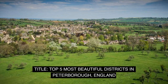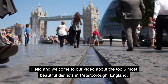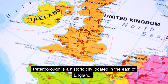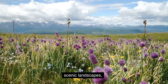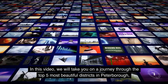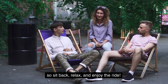Top 5 Most Beautiful Districts in Peterborough, England. Hello and welcome to our video about the top 5 most beautiful districts in Peterborough, England. Peterborough is a historic city located in the east of England, renowned for its stunning architecture, scenic landscapes, and rich cultural heritage. In this video, we will take you on a journey through the top 5 most beautiful districts in Peterborough. So sit back, relax, and enjoy the ride.